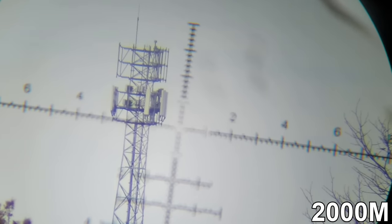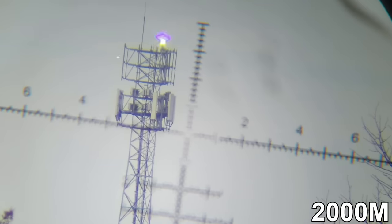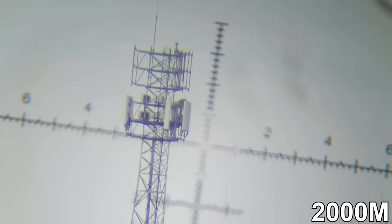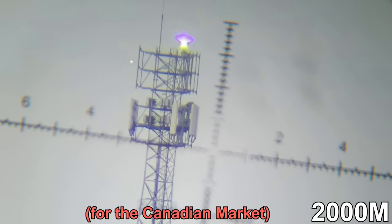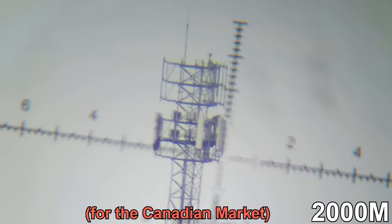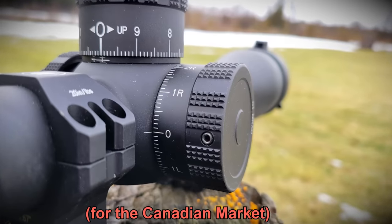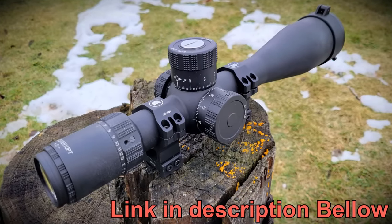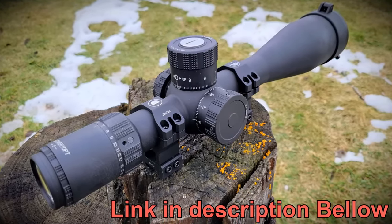The glass quality is excellent, and at $560 Canadian, there is nothing that even comes close in terms of competition. If you're on a budget with $560–$570 to spend, this is absolutely the optic I recommend. I recommend nothing else at this price unless you have slightly more to spend.